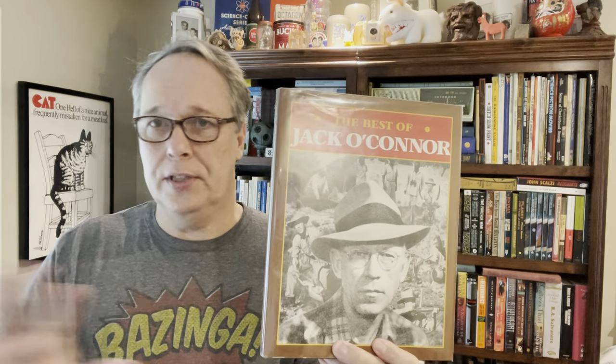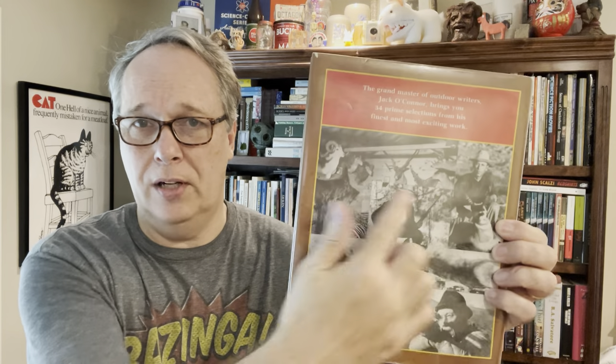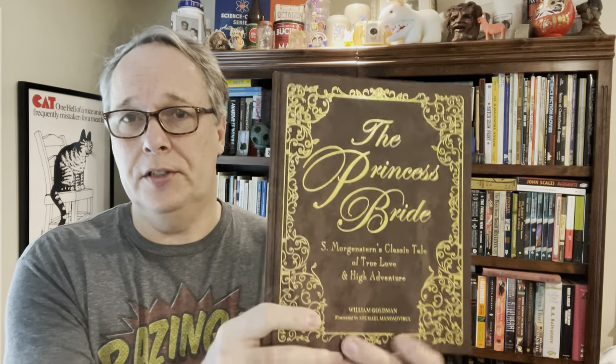Here's The Best of Jack O'Connor. I found it stuck on top of the fiction section at a thrift store — it's actually nonfiction. It's a $20 to $25 book. Some people may not like the subject matter, but it's big game hunting — older stories with trophy photos. For book resale, big game hunting and safari hunting is a genre you can look out for and make good profit on.